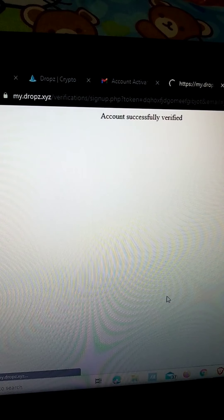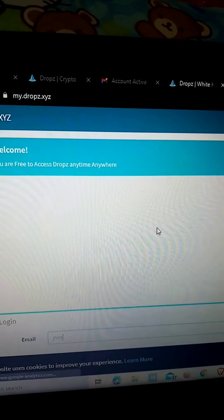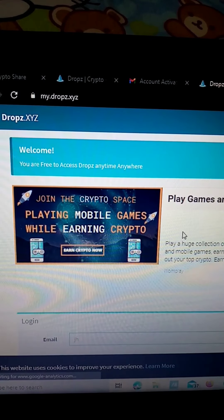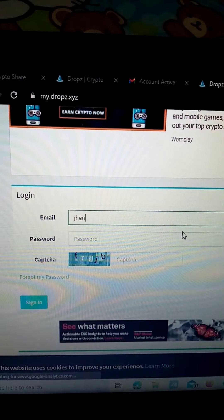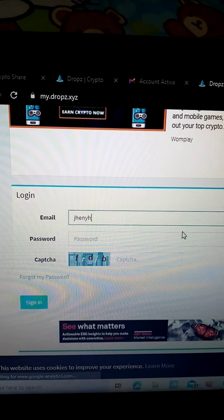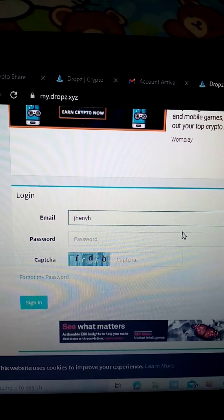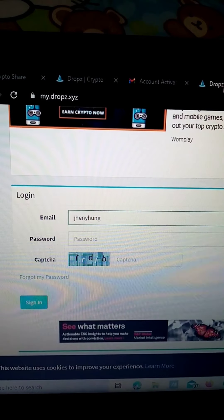There we go — account successfully verified. Now let's go back to MyDrops. We can now login using the account we created a while ago.